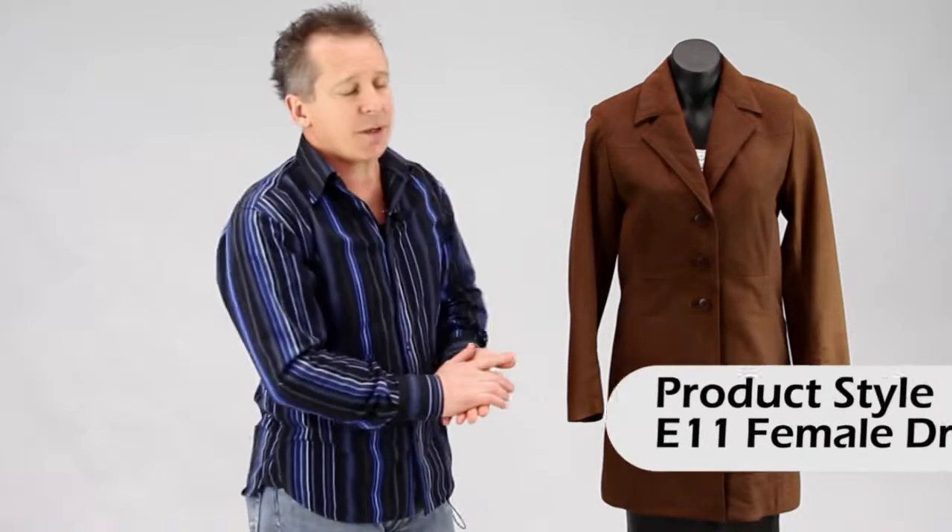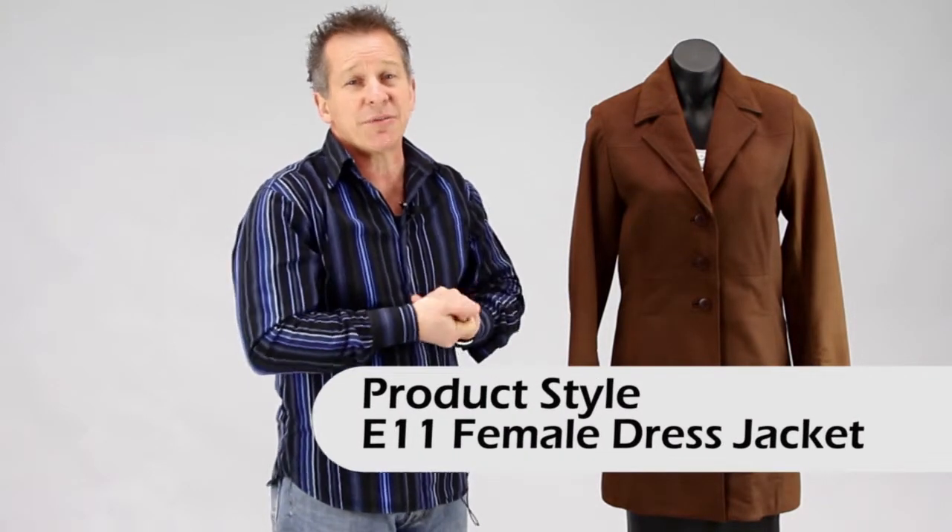Hi, I'm Paul from Leather Image here in Christchurch and I've come to show you one of our ladies female dress jackets. This is the E11, very very popular especially for evening wear and also during winter because it has the longer length. It has a really nice fitted shape to it so it gives you that nice classic sort of look as well.